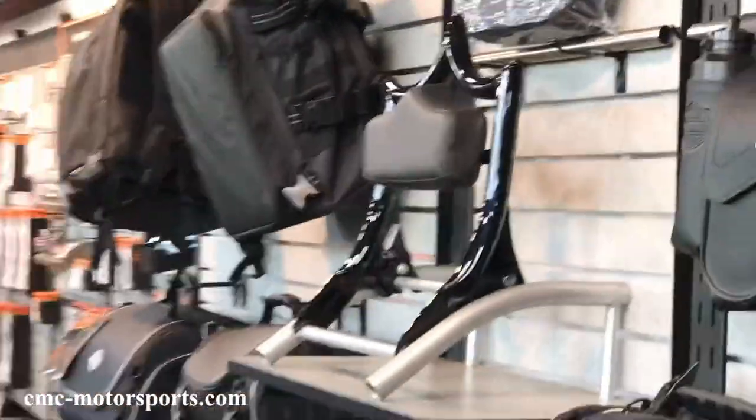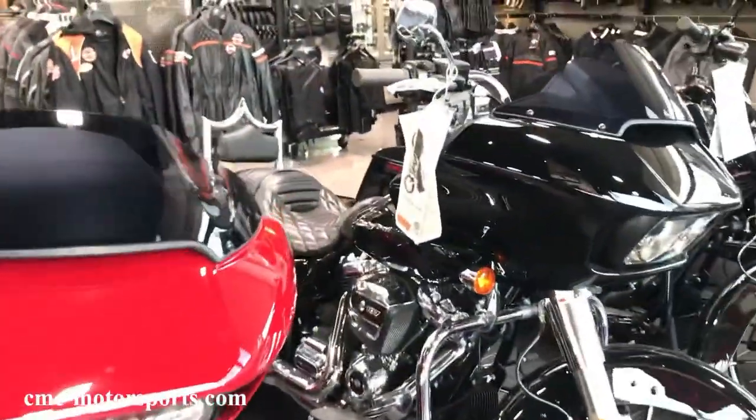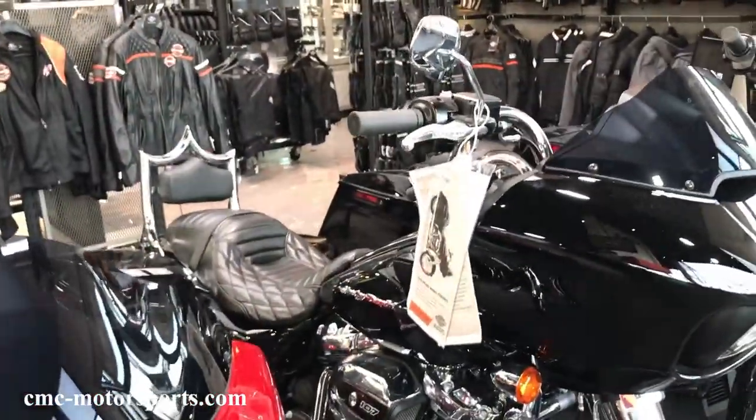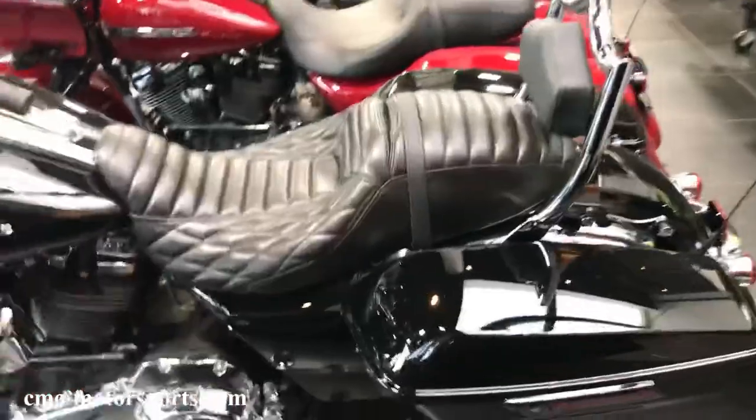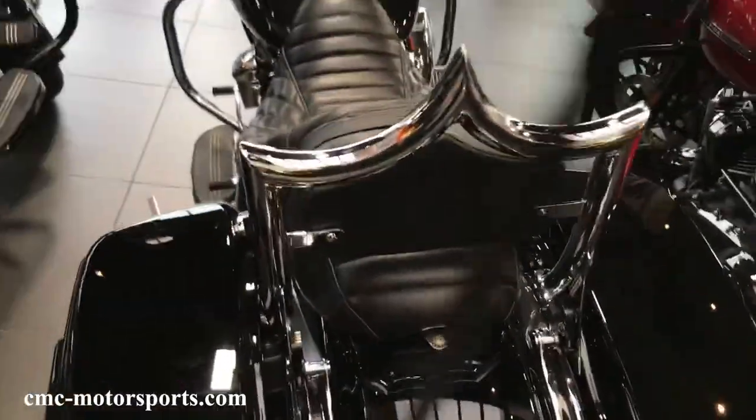I also want to let you know that we make our El Rey backrest for two different touring lineups. We make it for the 1997 to 2008 touring models, and we also make it for the 2009 through 2020 touring models.